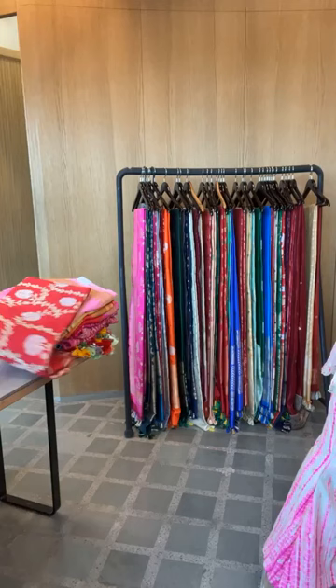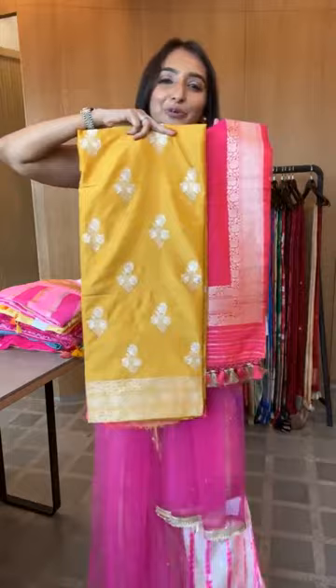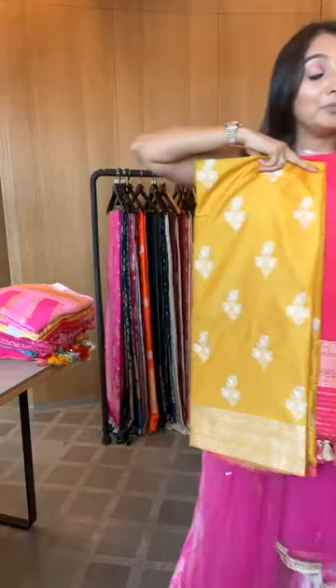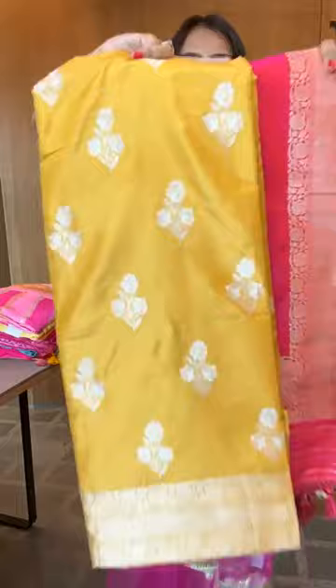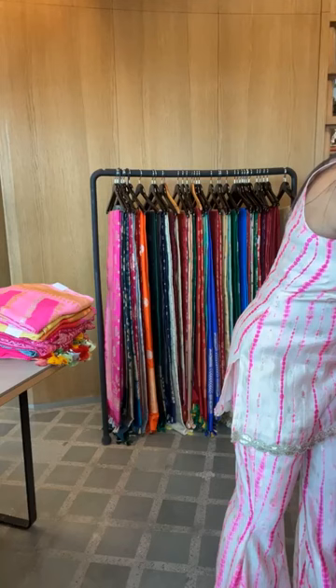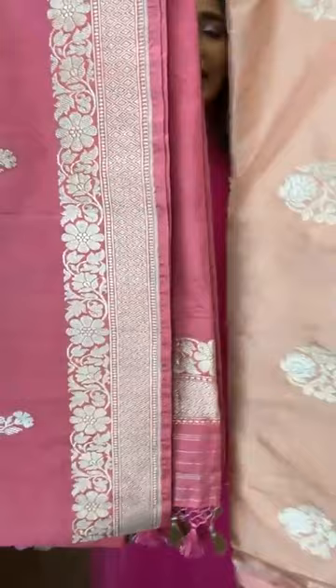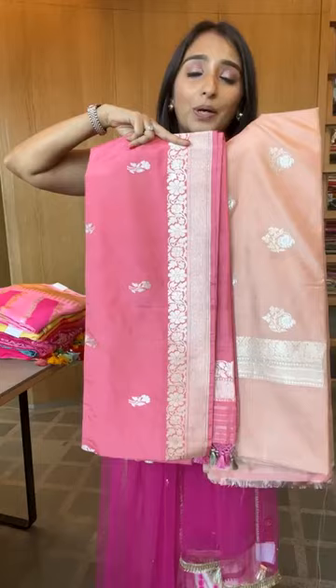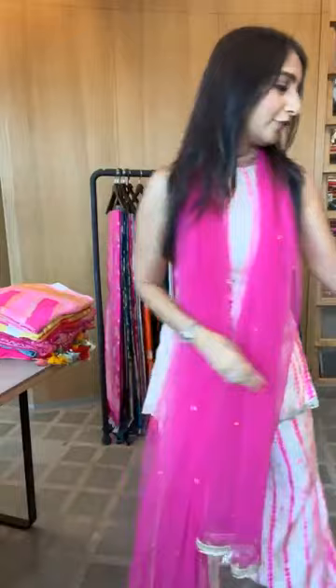Getting started with the last bit — here are Katan silk suits. Look at this beautiful color — pure Katan silk suit with Katan dupatta and Katan bottom. We can do handwork on it, but they're beautiful as is. This is a three-piece suit set — kurta, dupatta, bottom all in pure Katan silk. 38,800 for these three-piece suit sets.